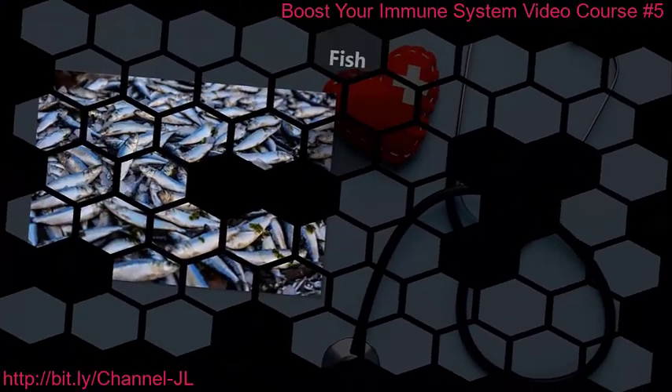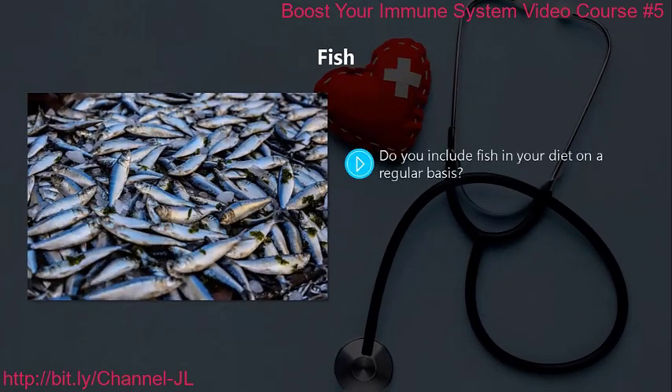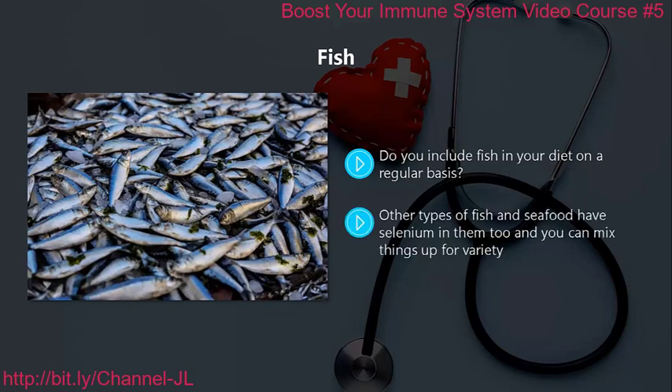Fish. Do you include fish in your diet on a regular basis? If not, then you need to change right now. The reason to add fish to your diet is that it contains a great source of selenium. This is particularly true of tuna, which contains the highest levels. Other types of fish and seafood have selenium in them too. A great fish to eat to strengthen your immune system is salmon, which has a high degree of omega-3 healthy fat, proven to strengthen the immune system and reduce heart disease.